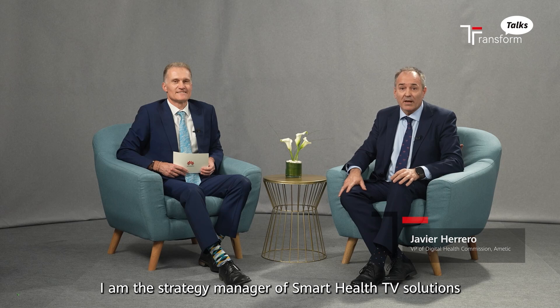Hi, I'm Javier Herrero. I'm a strategic manager of Smart Health TV Solutions and also the vice president of the Digital Healthcare Commission at Ametek Association in Spain.